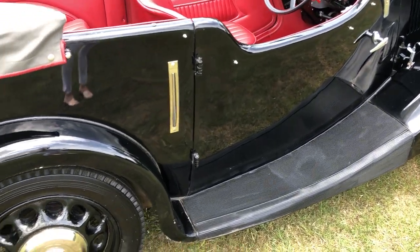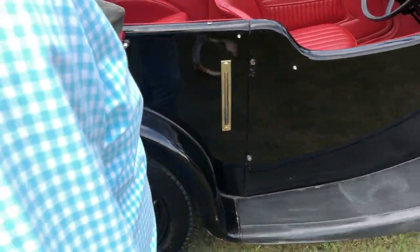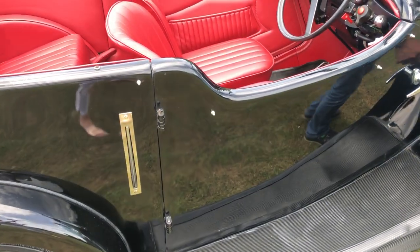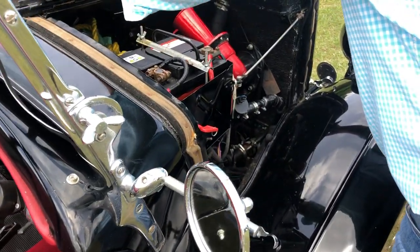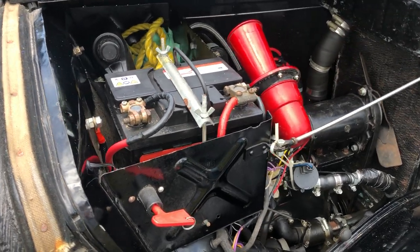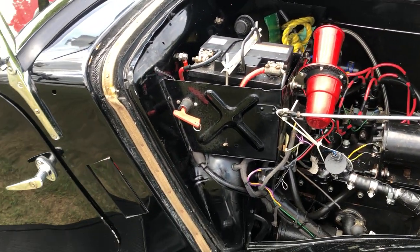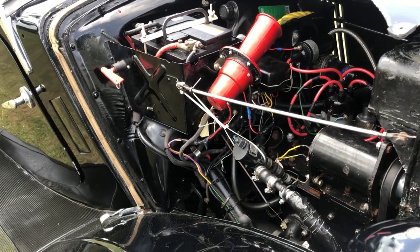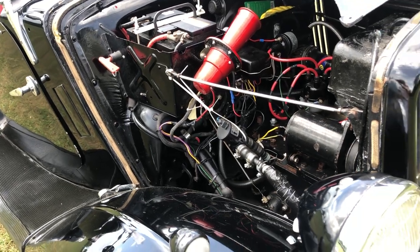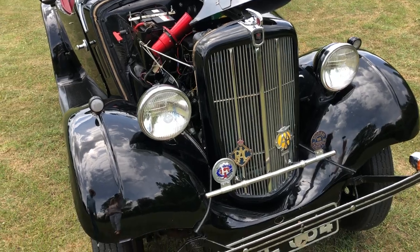It's got the luggage rack as well, which I think was an extra on the tourers. There's quite a purposeful looking klaxon horn there. And you can actually drive this one year round because somebody's fitted a heater, which is quite a nice thing to have — you've got an air of warmth coming up through at you.